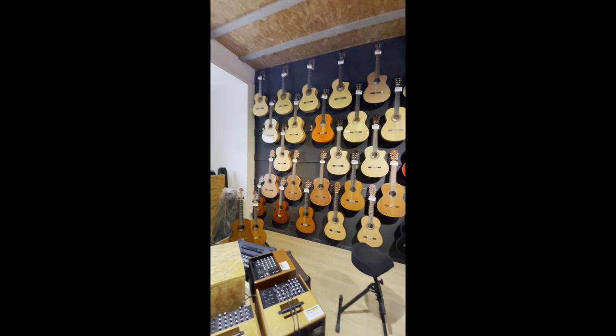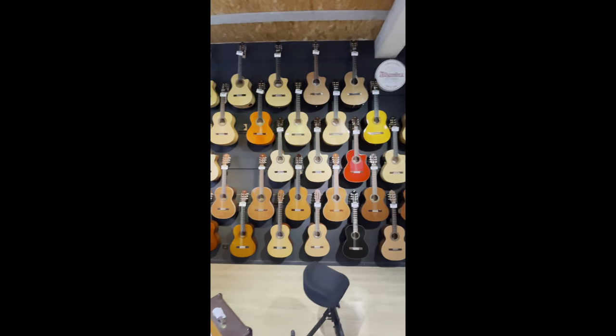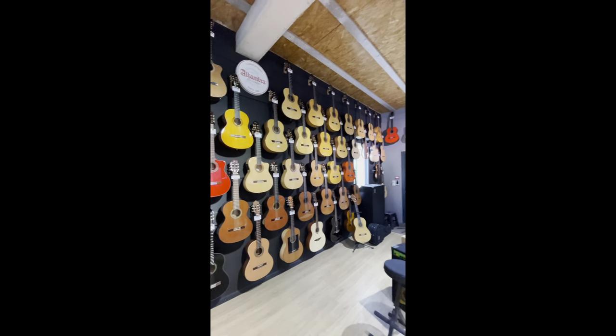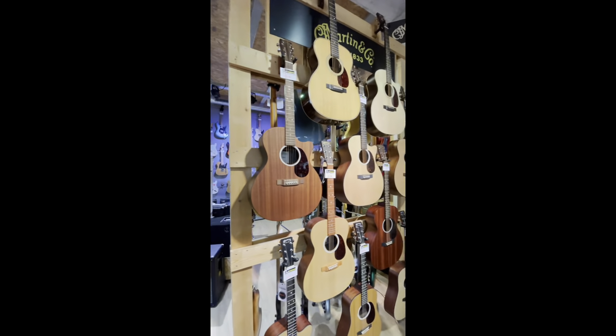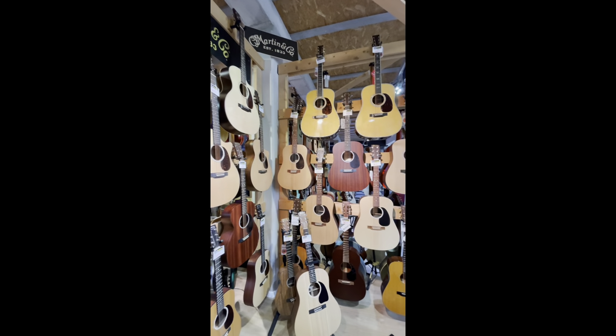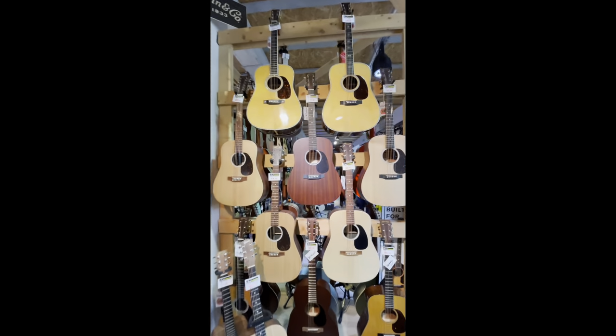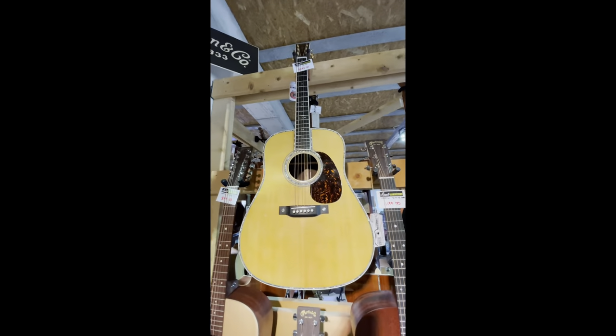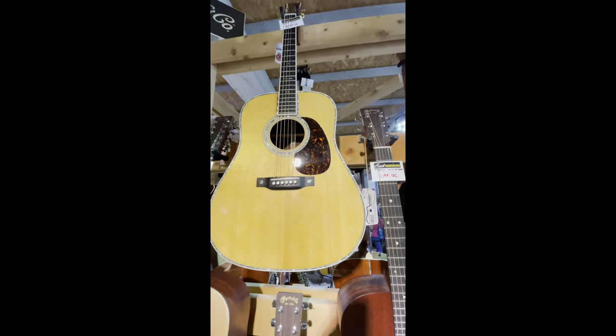They've got a really nice selection of classical acoustics. Right now we're in the Martin section — some beautiful Martin guitars and 12-strings. Check that one out. Look at the binding on that guitar. That's sweet.